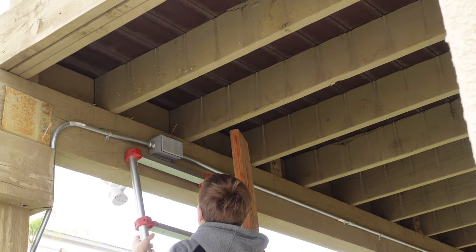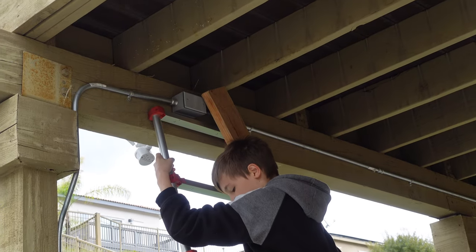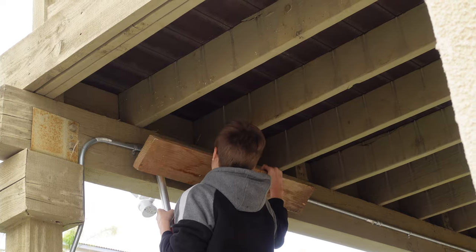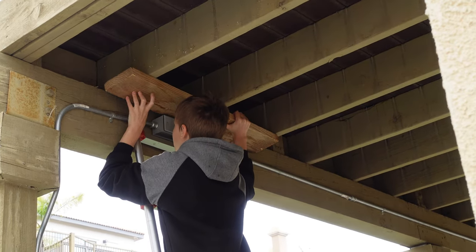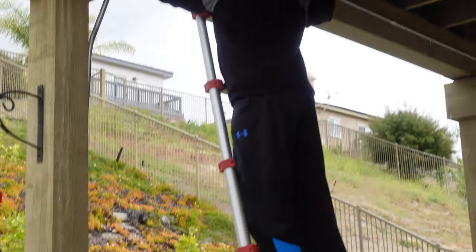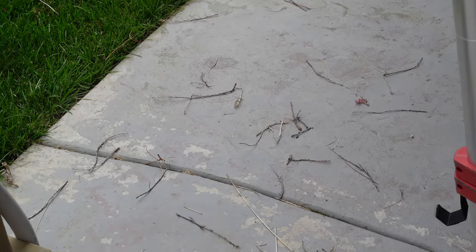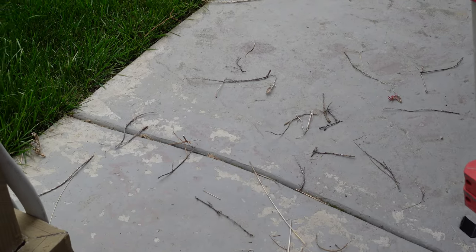I noticed two beautiful mourning doves were trying to put a nest in there, but it's a little bit too narrow for them. So we decided to track them and make their floor wider so they don't fall out with all their nests. We can see there are many sticks just on the ground, since they really worked hard on putting them, but they kept falling.